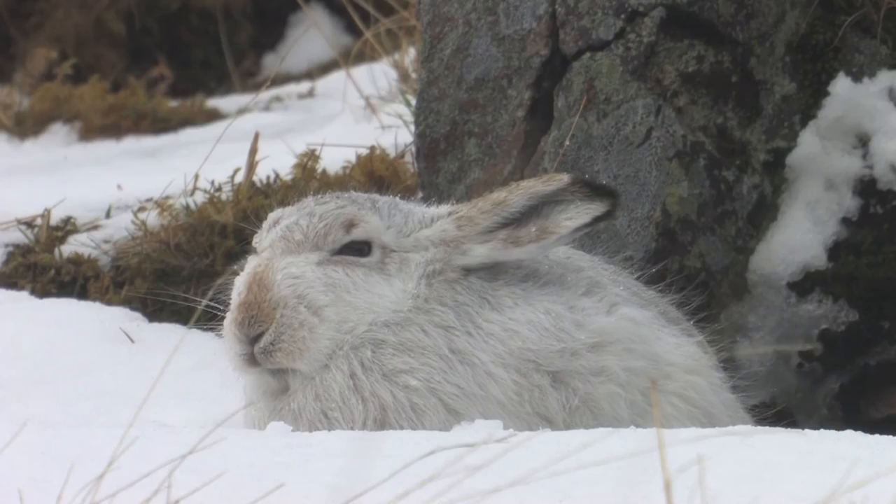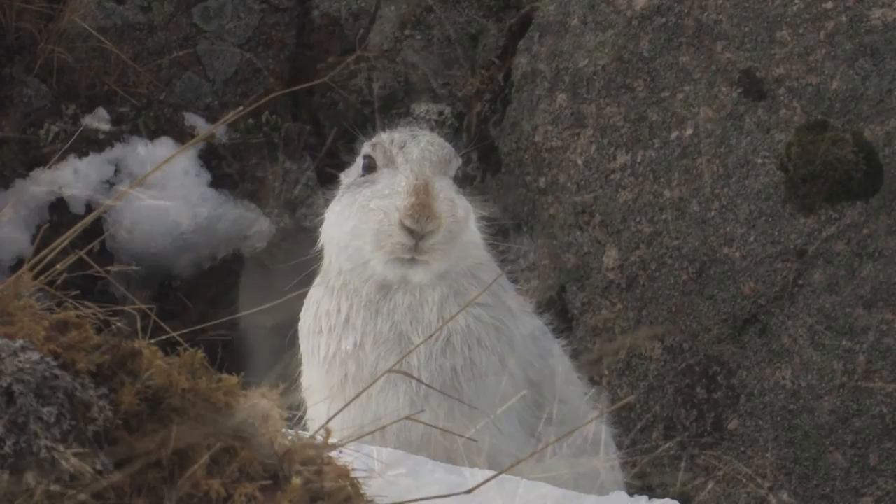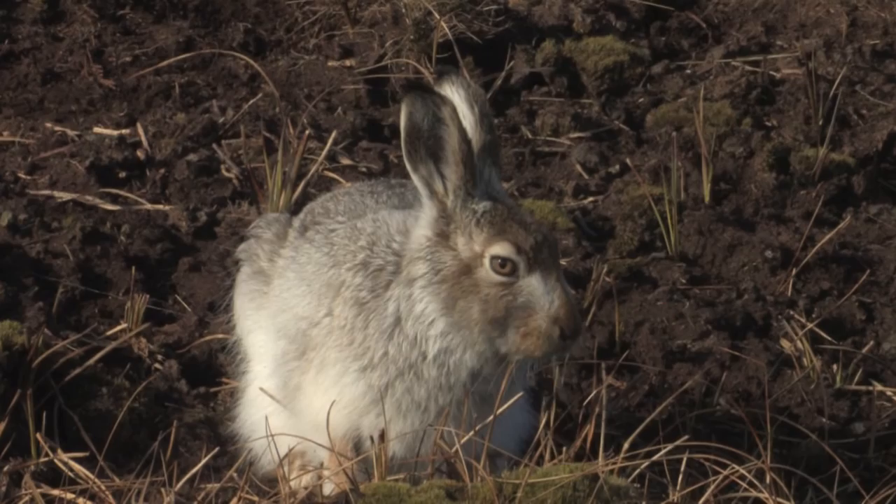In winter their coats become thicker and turn white, enabling them to blend into their wintry surroundings. Only the tips of their ears and their nose remain dark. Their coats can be a mix of white, brown and grey during the transition period between summer and winter.